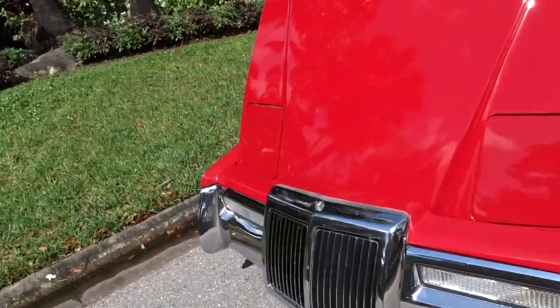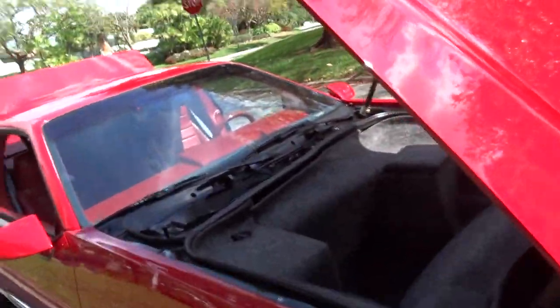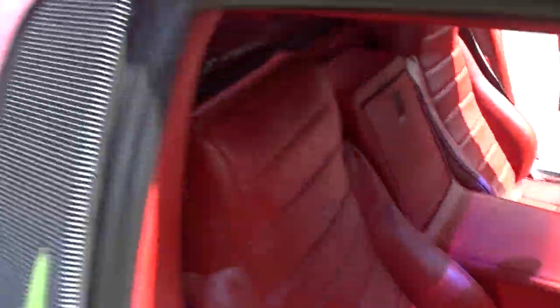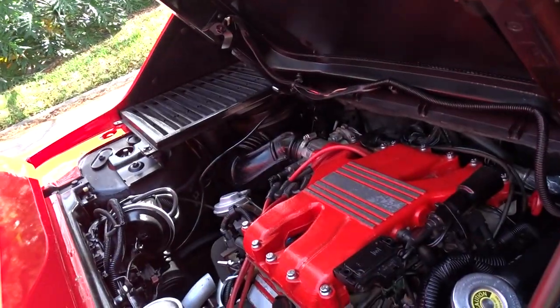This is an '86. It's a mid-engine, full-bred car with a six-cylinder GT engine and AC.